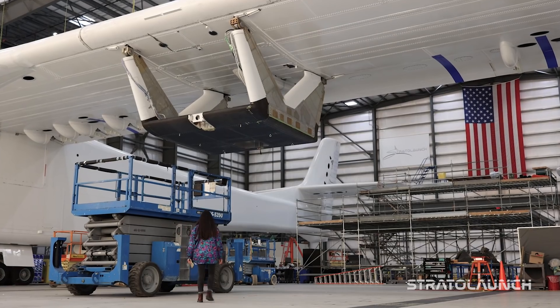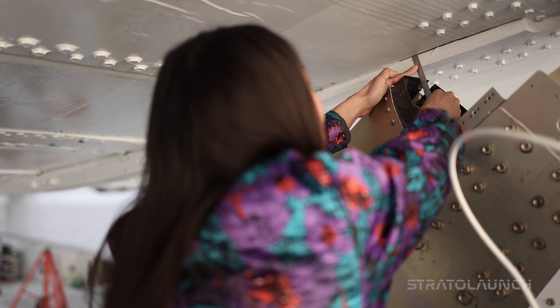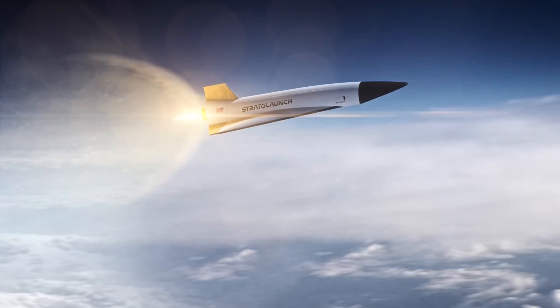Our next steps are to complete a series of flight tests to expand ROC's flight envelope as we prepare for hypersonic flight of Talon.